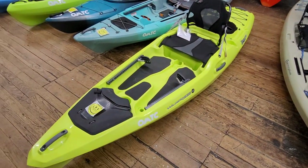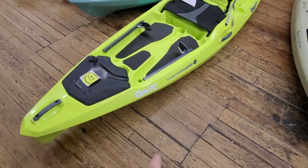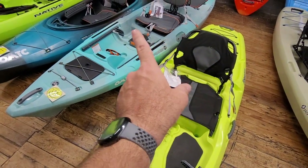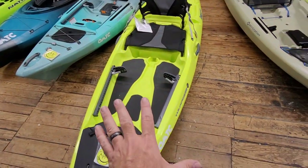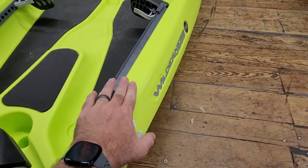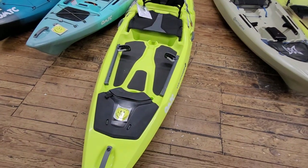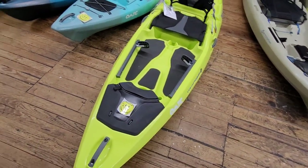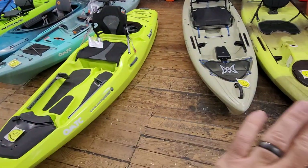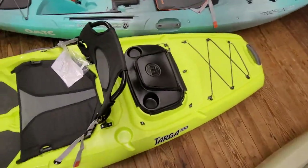One thing that's really missing that some of you may want to add is accessory rails. On the Tarpon you've got these accessory rails, but you do not have that on this kayak. You can add it — there is flat area to add gear track — but it does not come from the factory with gear track installed. This is kind of just a rec floating kayak, and you can fish from any kayak, but you may need to rig it up a little bit more than it comes.